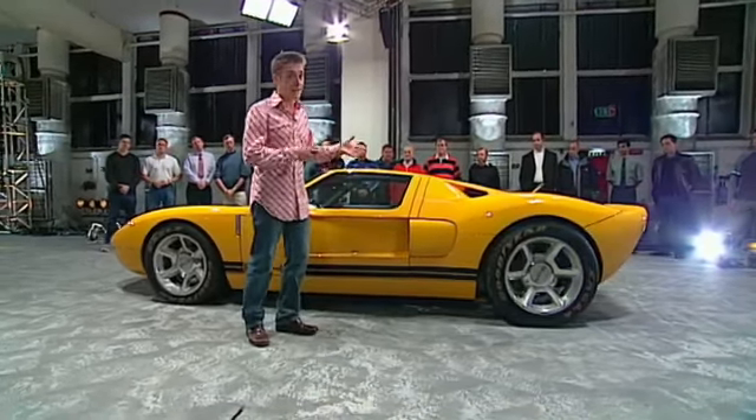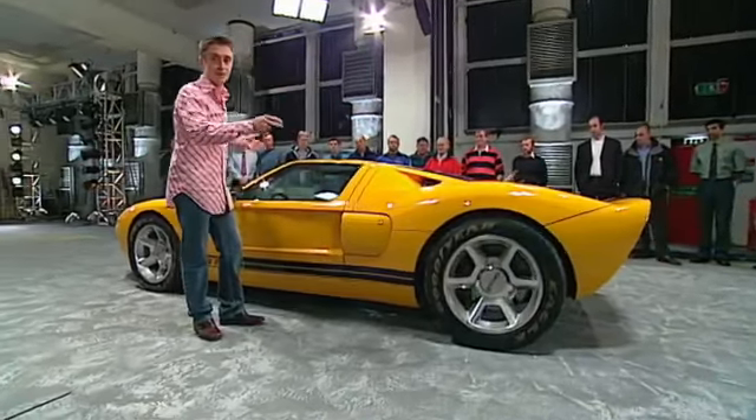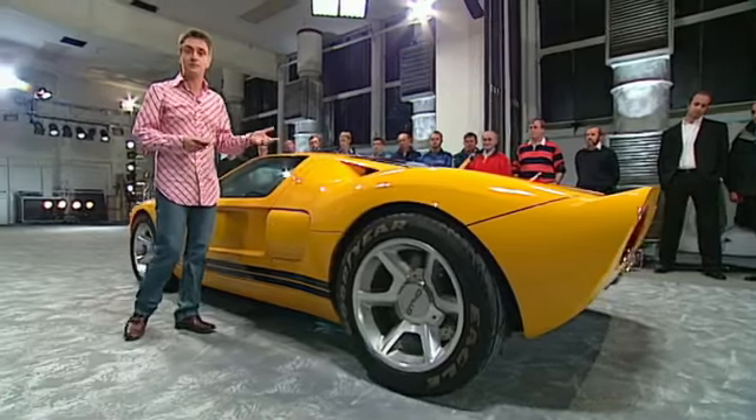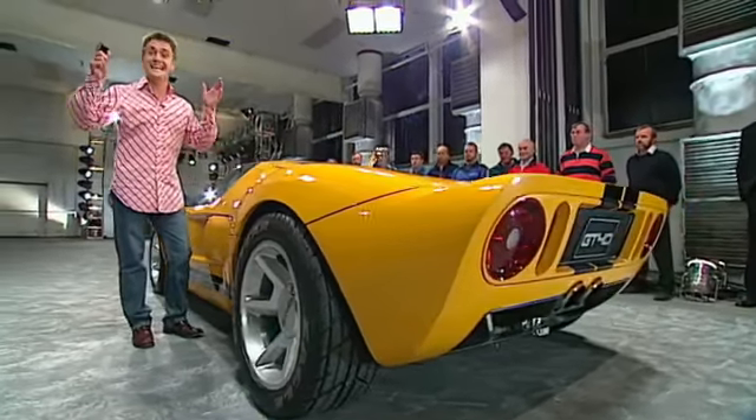This is the new car, and you're not fooling anyone. It's 4 inches higher and 18 inches longer than the original GT40, but it is a GT40. Basically, they put the plans for the old car on a photocopier at 110% and said, enlarge.